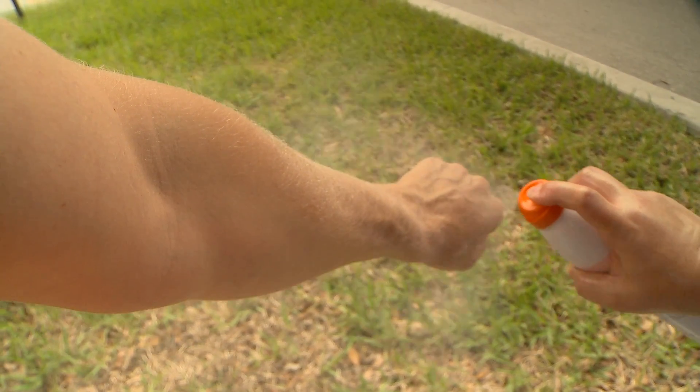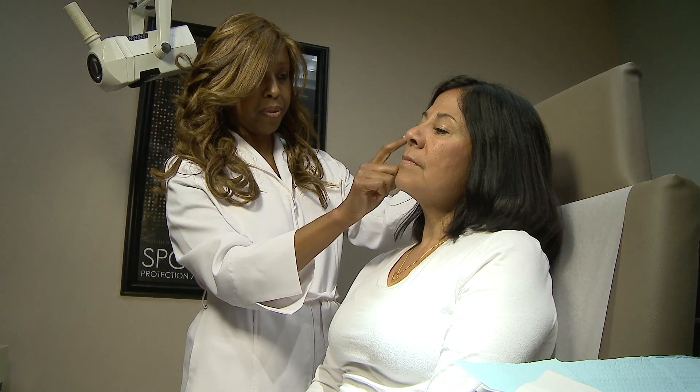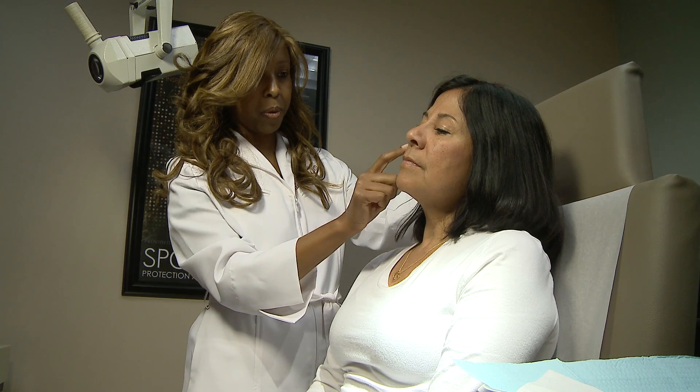Preventing painful sunburn and potential skin cancer is easy. Just ask dermatologist Dr. Valentina Bradley. Avoid the sun between 10 and 2, apply your sunscreen 30 minutes before you go outside, reapply it every two hours that you're in the sun, and if you're in the pool or water, you have to reapply as soon as you get out.